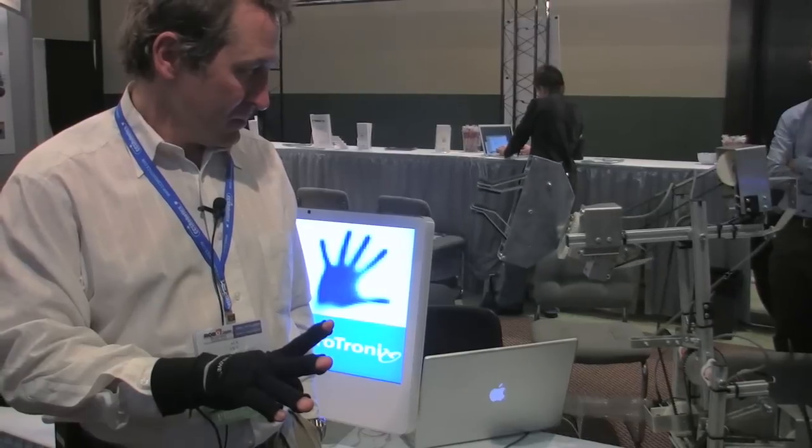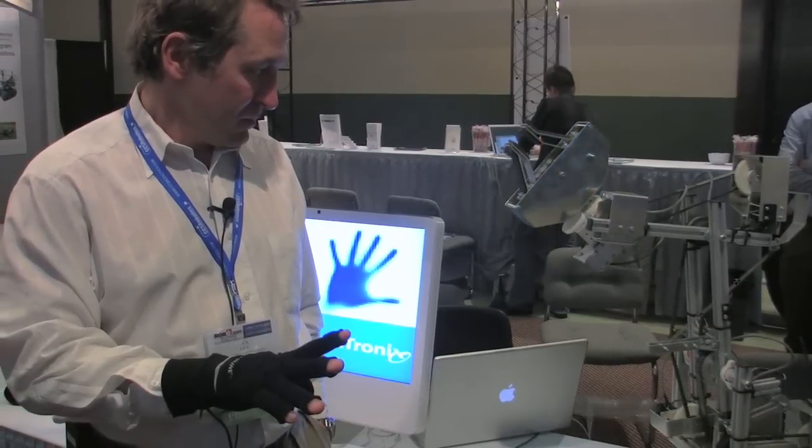Dr. Lathan, the co-founder of the company, she and I started the company around 1999 to bring technologies to kids with disabilities. And then one of our first contracts was a DARPA contract — a DARPA TMR tactical mobile robot.